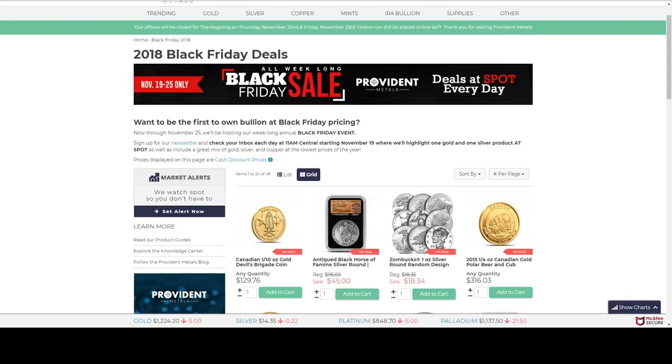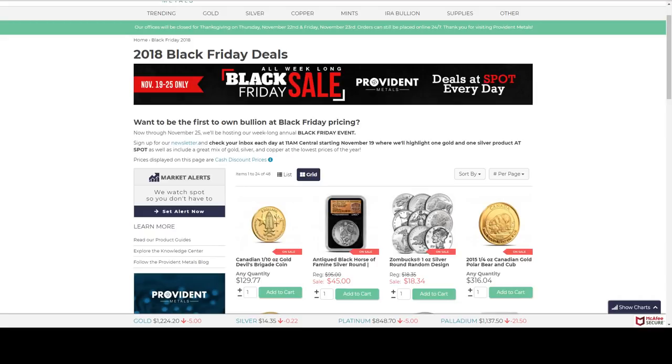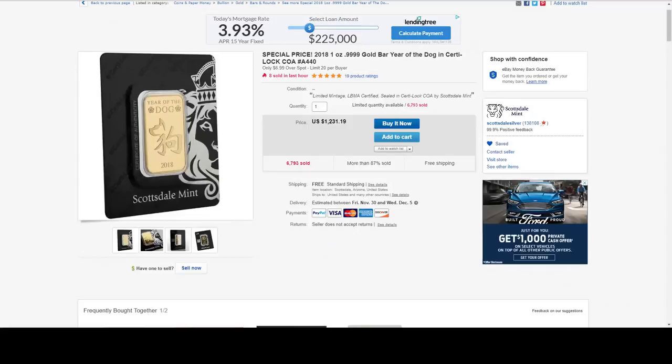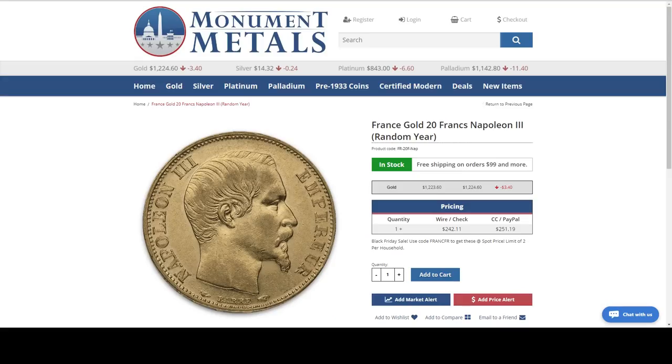Do you guys want me to go through the silver deals again? Actually most of them were gold deals. That proof gold coin is beautiful. I'm telling you — Provident deals sold out so fast. They just got me — I didn't even have time to check out. But that just gives me more money to spend today.